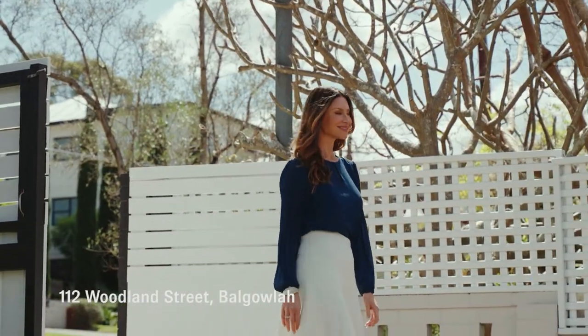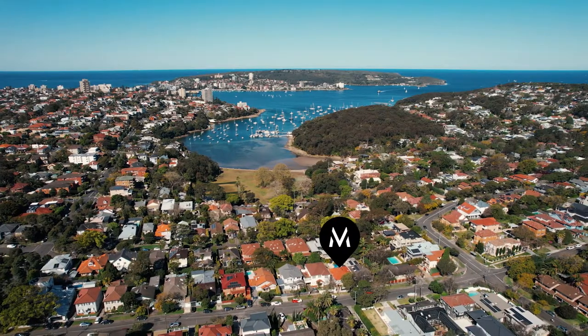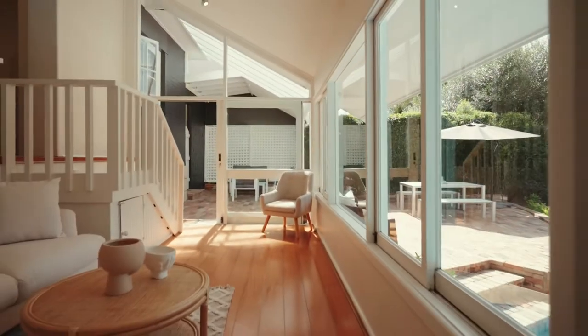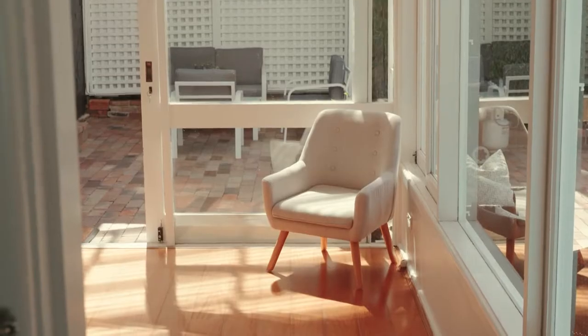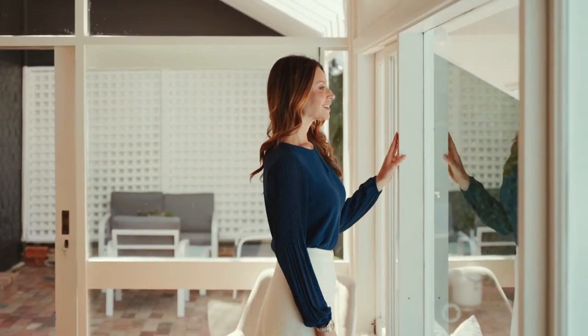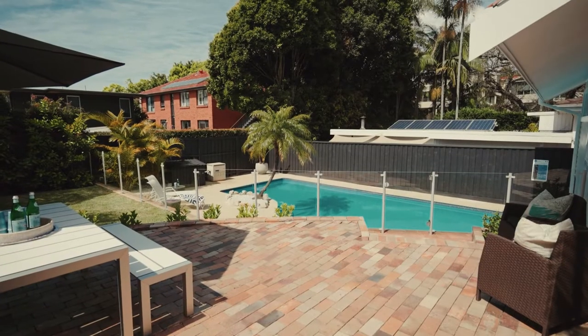Holding an outstanding blue ribbon position on the south side of Sydney Road, welcome to number 112 Woodland Street in Valgala — a double brick classic ideal for young families, and just wait till you see the pool everyone dreams of.